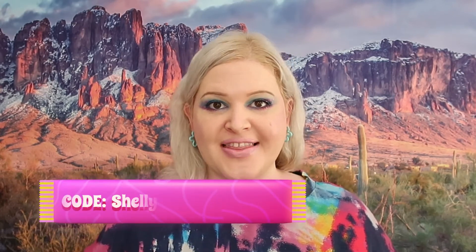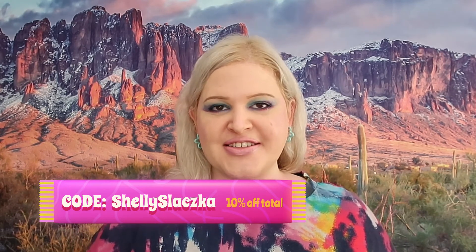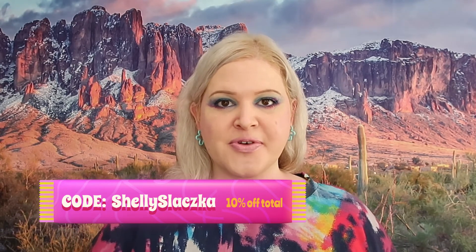That is my finished look — what do you guys think? It is definitely probably not an everyday look but I think it's fun. If you like this video please give it a thumbs up, and if you'd like more content like this please subscribe. Otherwise I will see you in my next video!